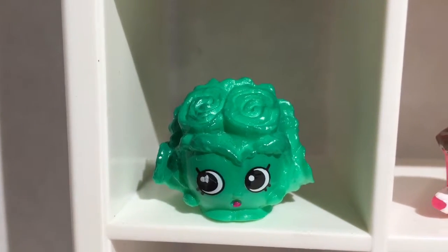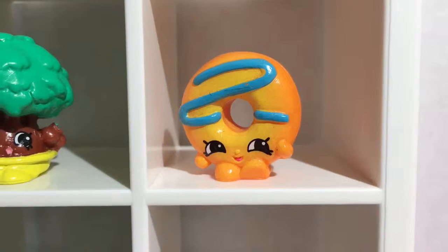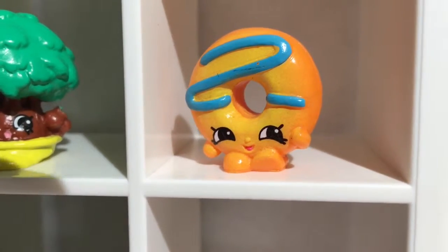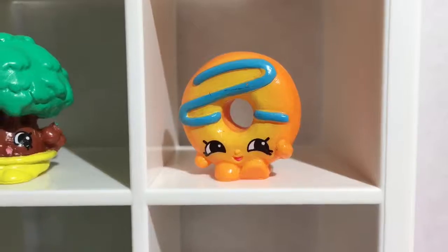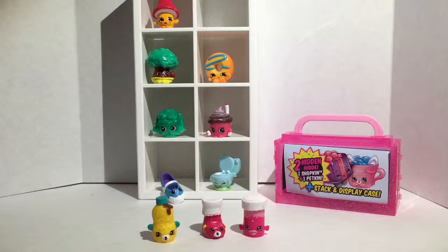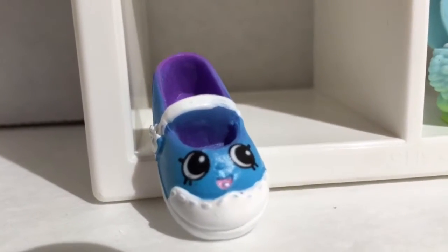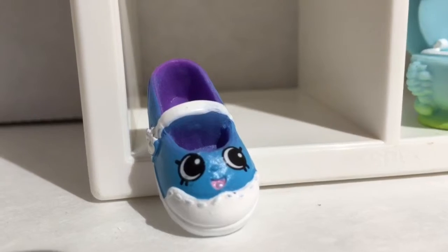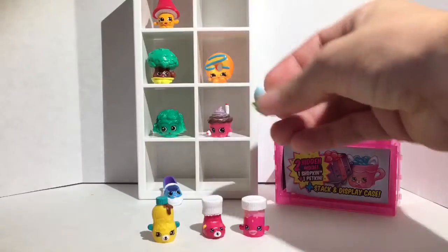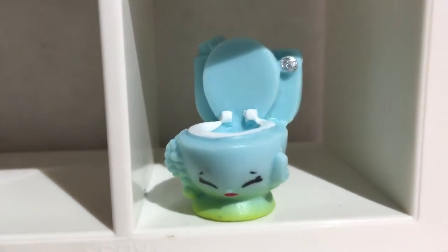I also have Dolly Donut, and Dolly Donut is an actual rare — she's a little bit more rare, which is super cute. I love the eyes and everything about her. I also have Sharon Shoe right here, really cute, also a common one so you could get her really easily. One of my favorites this season is Flushes — Flushes is common.